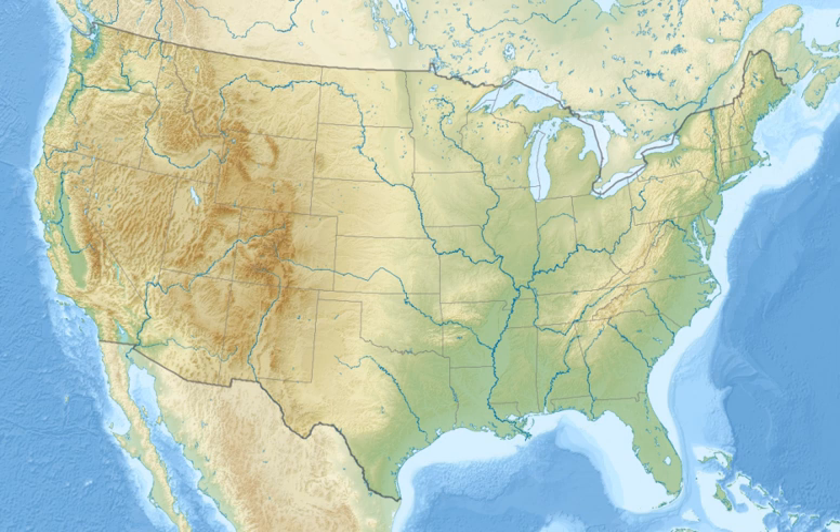Due to coastal erosion, the refuge boundary is not well defined. It has been described as a small group of unsurveyed islets located in the Gulf of Mexico about three and one-half miles south of Marsh Island, and approximately at latitude 29 degrees 26 minutes north, longitude 91 degrees 51 minutes west from Greenwich. The boundary has been interpreted to be those areas in this vicinity that are above mean high tide.